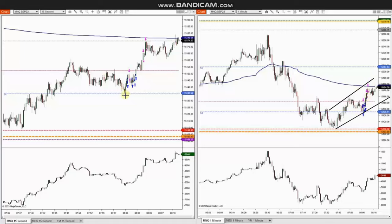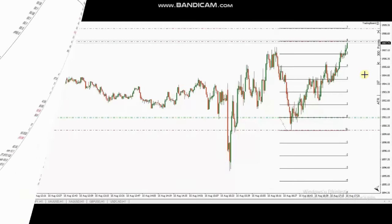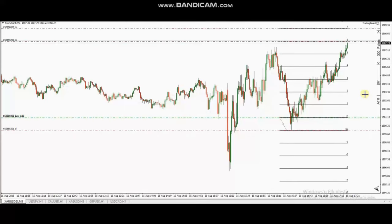Multiple long positions were entered and managed, then exited with profit. The result of this trade shows a profit factor of 65 with an 85% win rate and an average win-to-loss ratio of 10.89. Thank you Ra for sharing your trades with us.